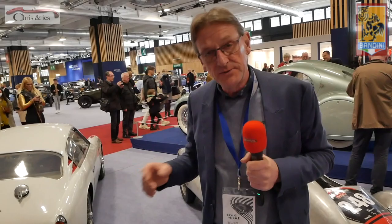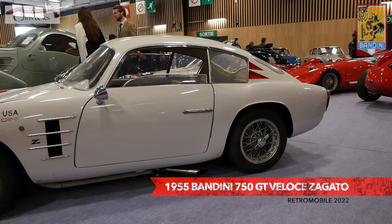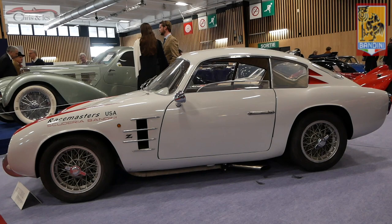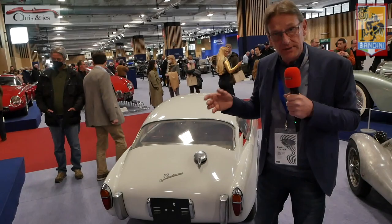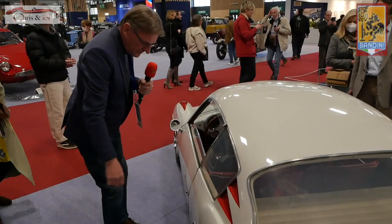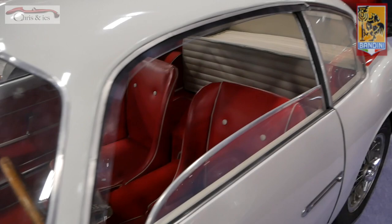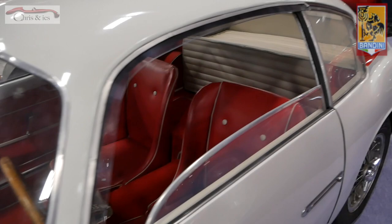Then we come to a special one you can drive on the road — not a race car — but the specifications are the same as the racing cars. Also an alloy body and also the 750 engine in it. The engine is very special. You can name it — it's a Ferrari on scale. The interior is amazing. When you see the things to open it, you push this and it comes out to open the door. The interior with racing seats in it — also very special.